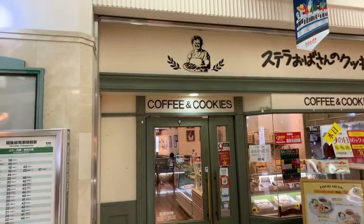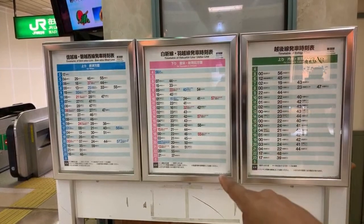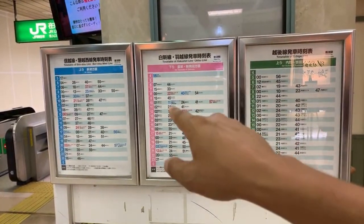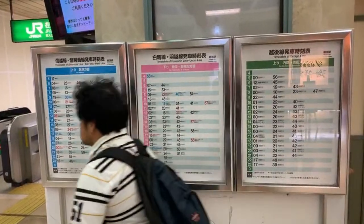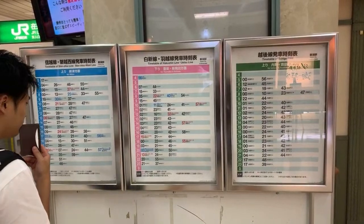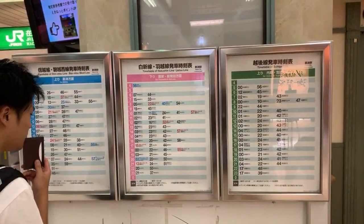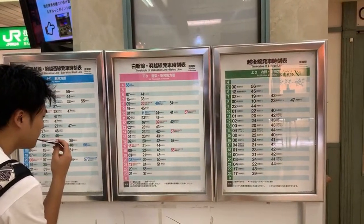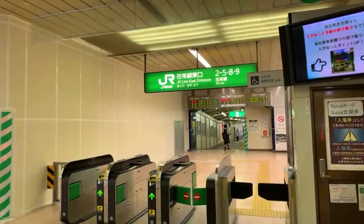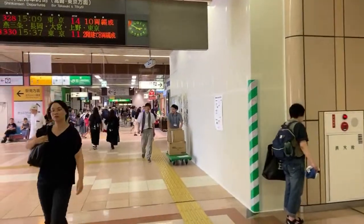Here on the timetable you can see there aren't as many trains — maybe four times an hour they're leaving. The Hakushin line is in pink, the Echigo line in green, and on the left side is the Shinetsu line. Trains are not very frequent in Niigata because the population isn't as high as it is in Tokyo.